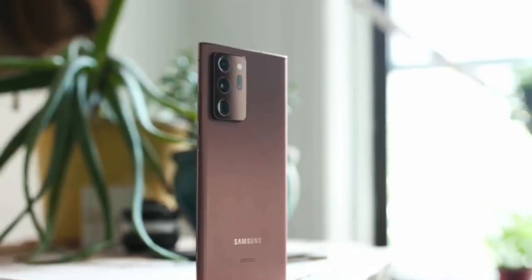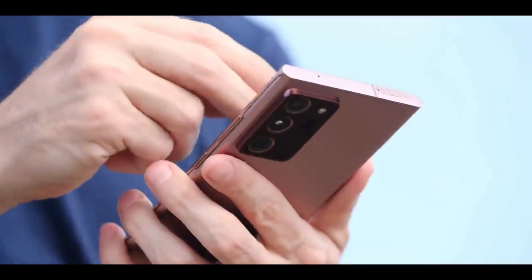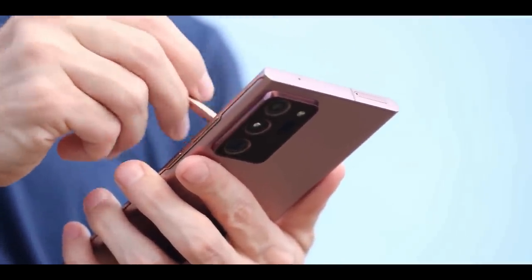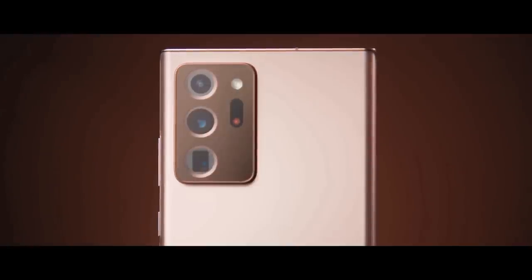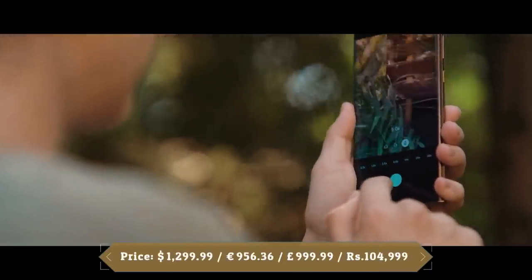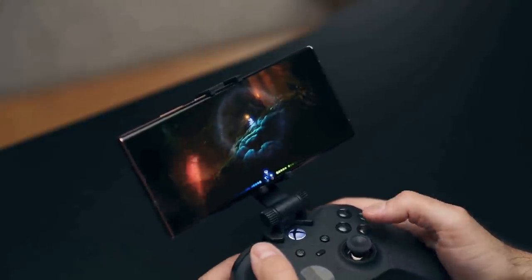The Galaxy Note 20 Ultra packs a 4500mAh battery that held up well in daily use. It comes with 25W fast charging and also supports wireless charging and 9W reverse wireless charging. It offers a best-in-class display, a better S Pen experience, and a bootload of new features for work and play. The cameras are stellar, fixing the focusing issues of the Galaxy S20 Ultra, and the powerful zoom and Xbox gameplay give the Note 20 Ultra an advantage over the upcoming iPhone 12.